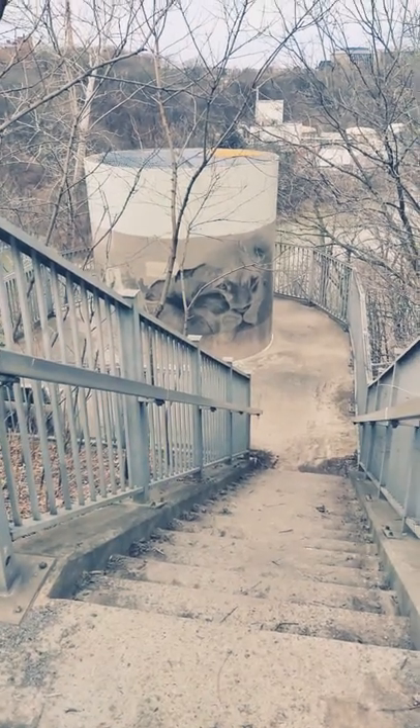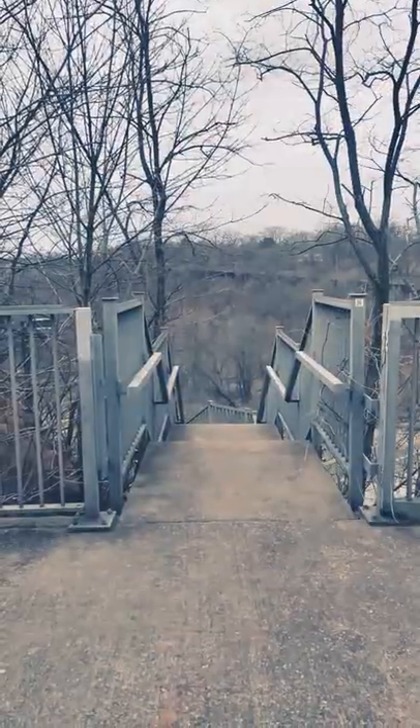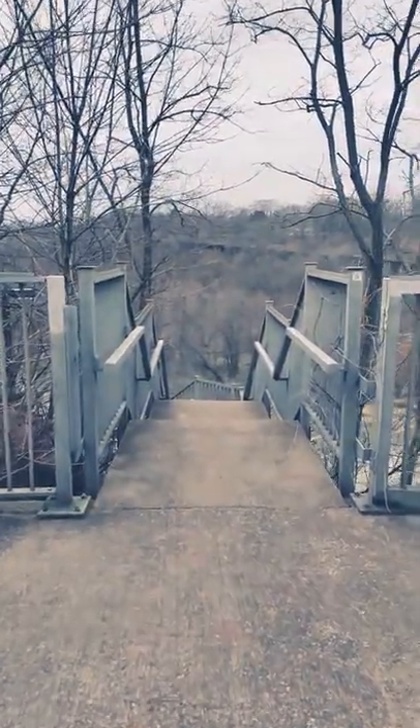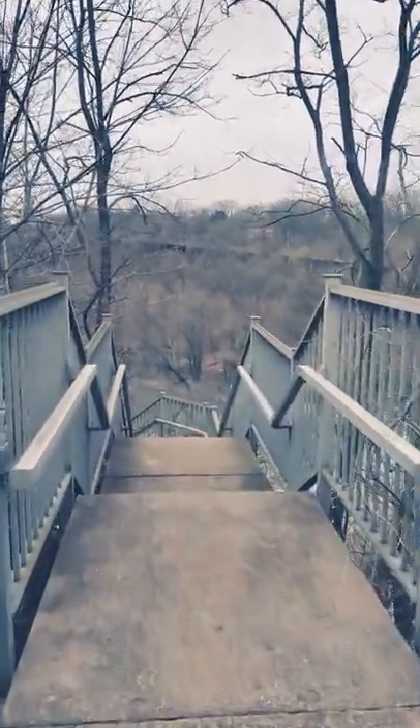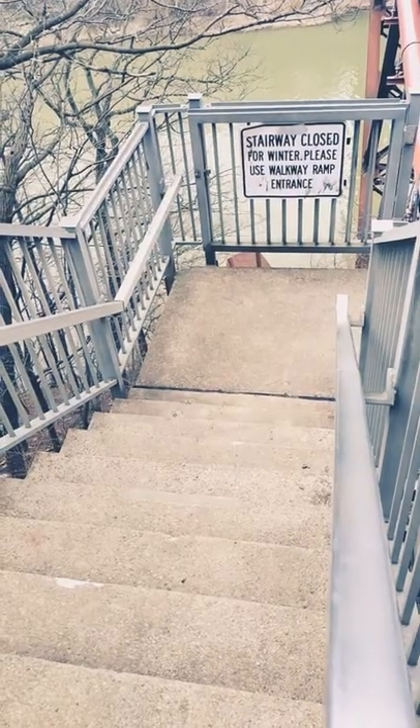Today I'm about to show you guys where this staircase leads to. Here's another staircase — getting closer to our destination, getting closer, almost there.